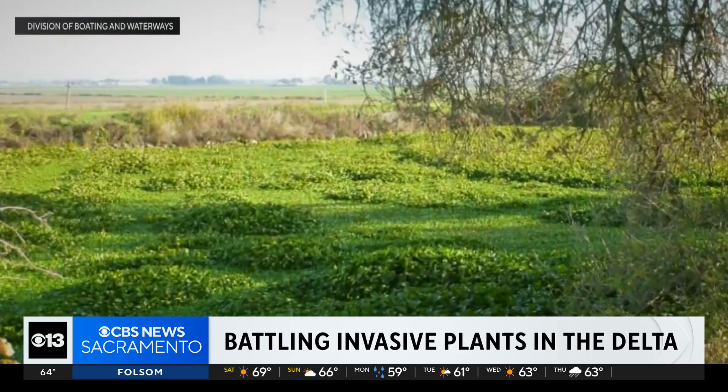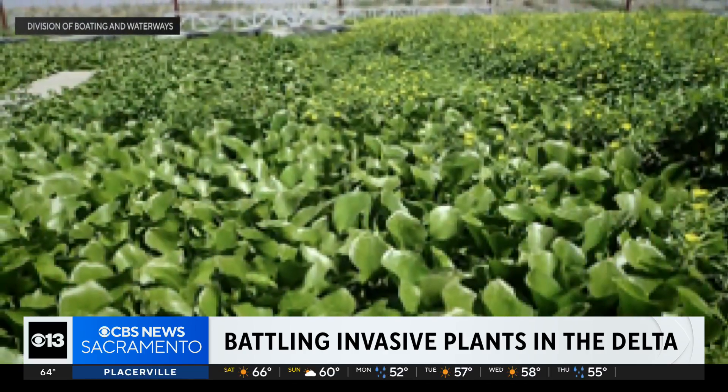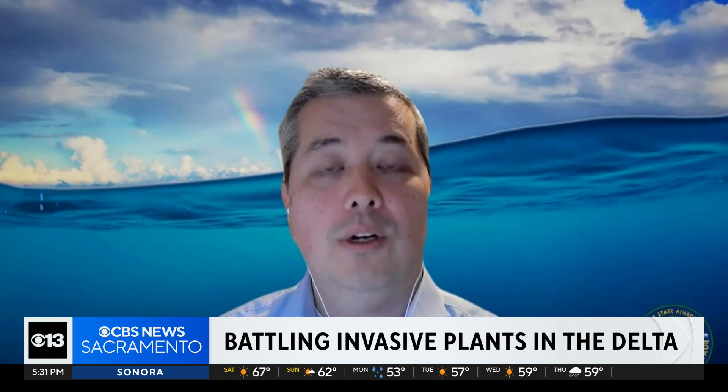The most common of the 10 are water hyacinth, water primrose, and the curly leaf pondweed. Herbicide is the primary tool that this program uses, because it's the most effective that we can use with the limited resources that we're given.